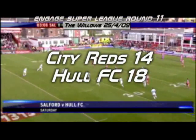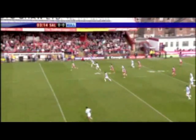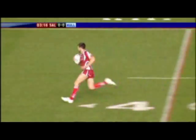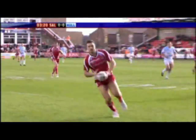Lee Radford gets to his feet, plays the ball to Thomas Lee. This now is Thormann. Here is Richard Horne and there's an interception, brilliantly collected out of the air by Goulding. Darrell Goulding, on loan from Wigan, is going to score for the Salford City Reds.